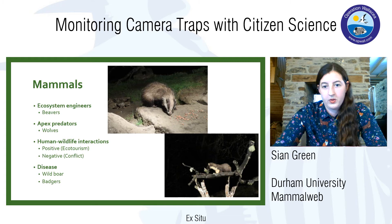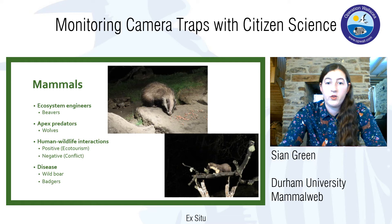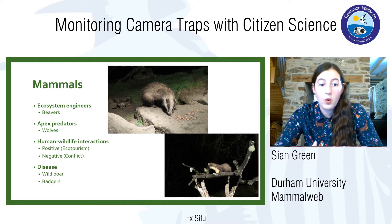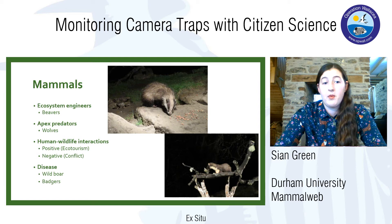We also have a lot of interactions with mammals. Some of these are really positive — we can be quite emotional about mammals, we really like them and enjoy watching them. There's a big market for ecotourism, not just safaris in Africa but also in the UK and throughout Europe. These pictures are photos I took after paying to stay at a lodge in Scotland, where ecotourism is really important and you can see animals in their environment in a safe and responsible way.